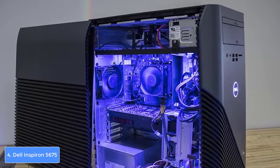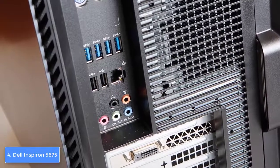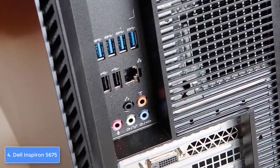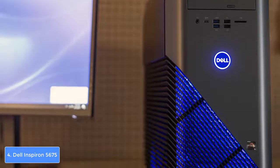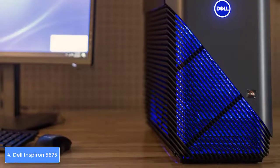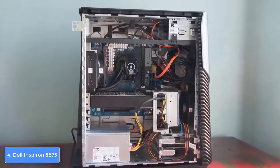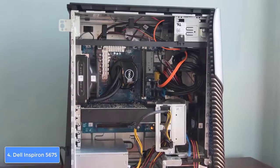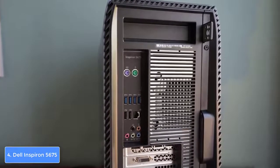From a design perspective, the Inspiron 5675 sports a good-looking silver case with a linear pattern spread across the side and front. At the front center, the Dell logo glows thanks to internal LED lighting, which enhances room ambiance during night gaming sessions. Around the back are six USB-A ports, five audio input/output jacks, an Ethernet port, two HDMI ports, two DisplayPorts, and a video card slot. The front has a USB-C port, SD card reader, four USB-A ports, and a headphone jack. Four durable feet at the bottom minimize vibrations.